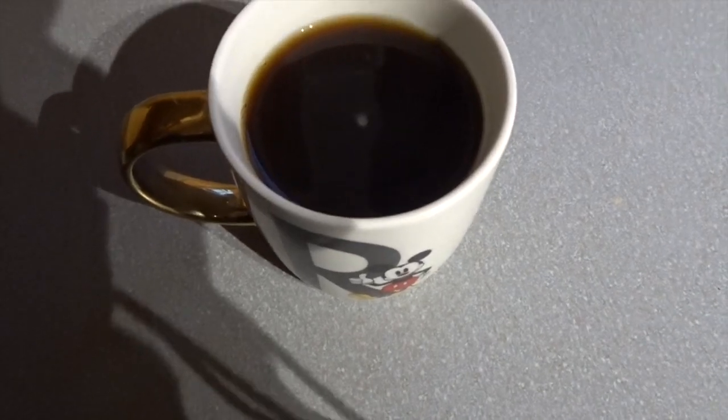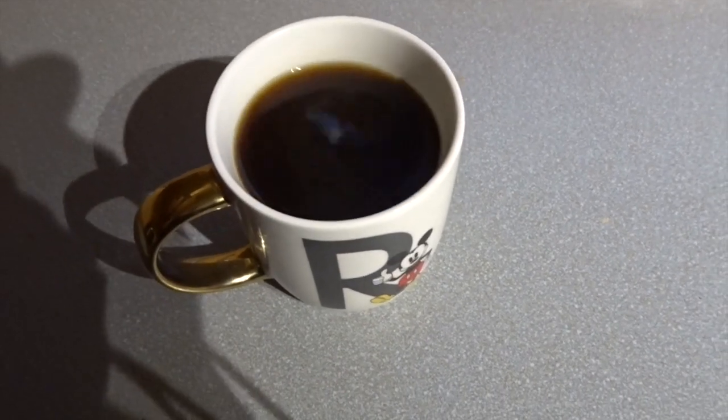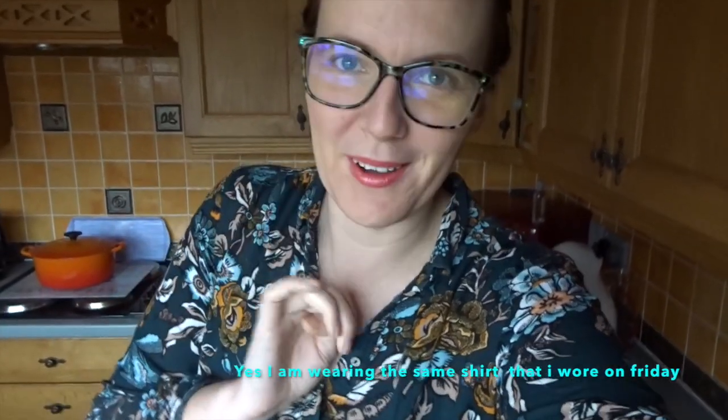Morning! It's too early to show my face so I'm just having a black coffee to start my day. I got up early because I had a dance Zoom class, so I always like to get up extra early so I can have a coffee and have some quiet time before I start zooming.